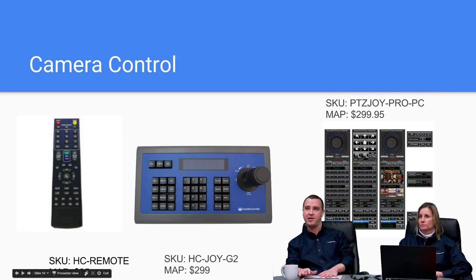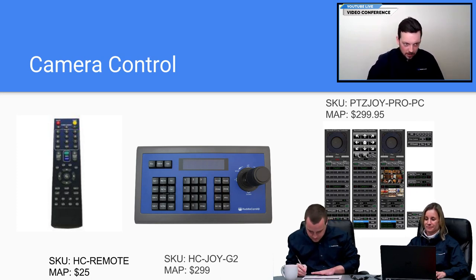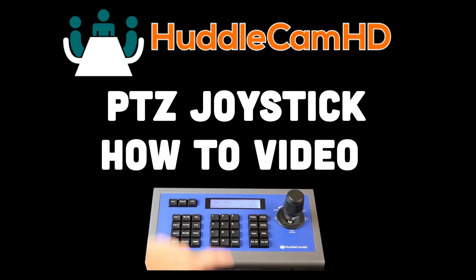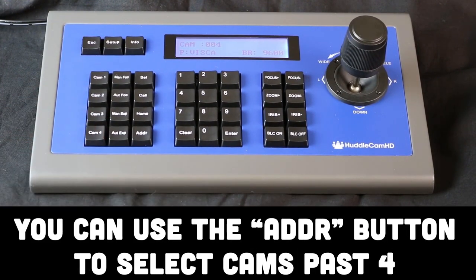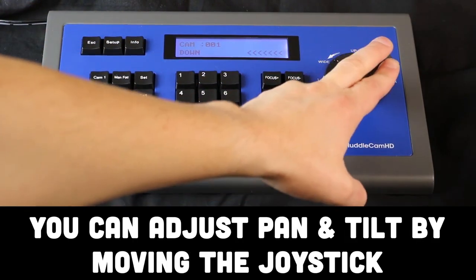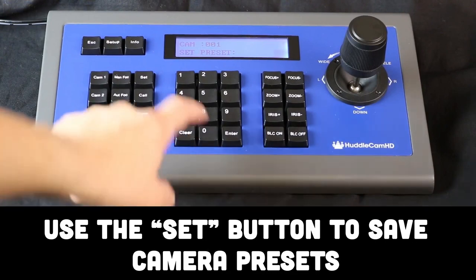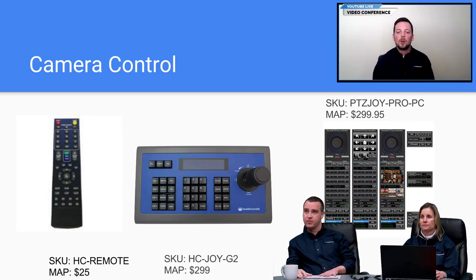Now for camera control options. Every HuddleCam HD camera comes with a handheld IR remote, and we do sell replacement remotes. We also have the RS-232 joystick, which can control quite a number of cameras. The first four cameras can be controlled using the select buttons. It's a user-friendly joystick that allows pan, tilt, zoom, focus, and iris control. You actually have keyboard buttons for zoom and iris. This joystick is great for setting presets — you can do up to 256 presets.